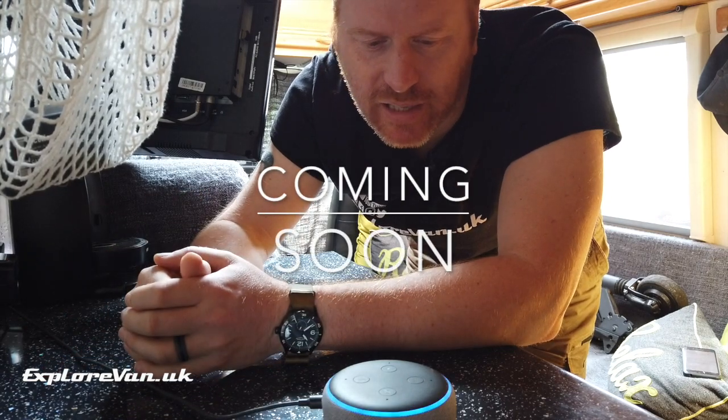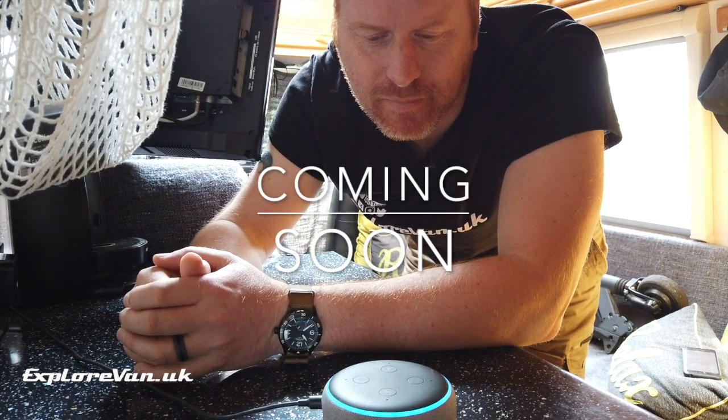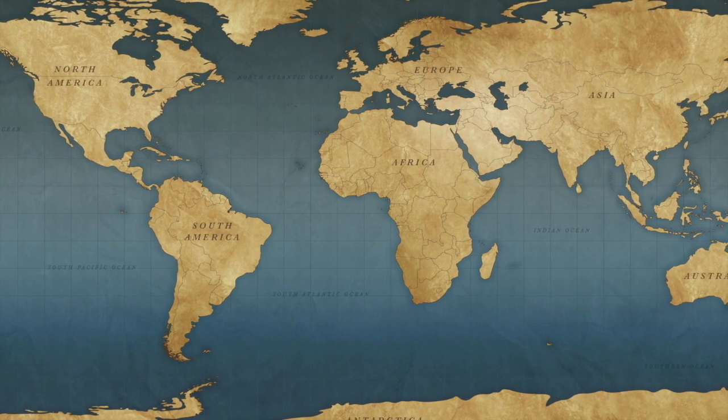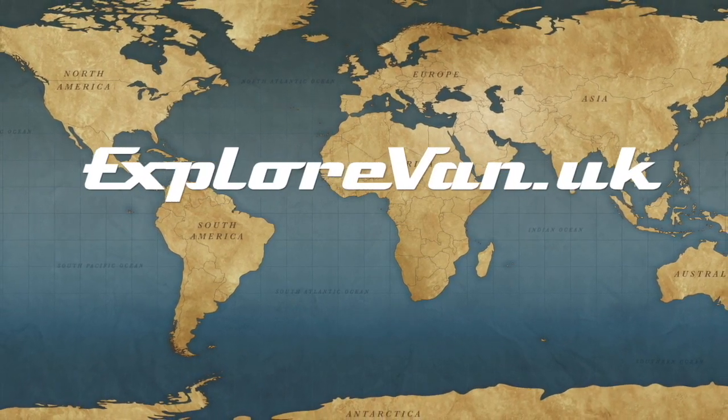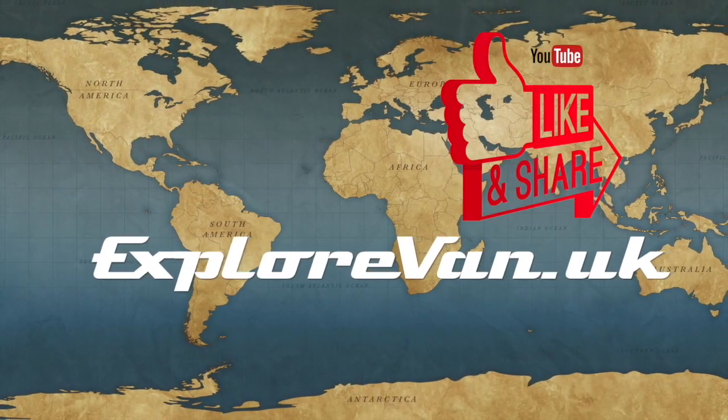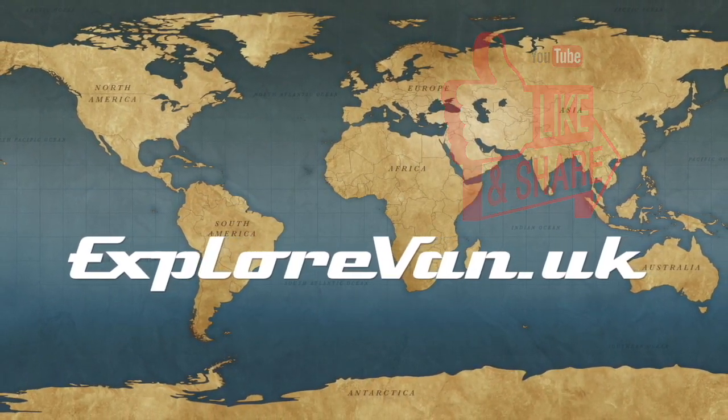In the next Explore Van UK video, we'll share how you can get Alexa in your van and what we do with it. Thanks for watching, and as always if you have any questions or feedback please pop them in the comments below. If you find the video useful, please like, share, and consider subscribing.